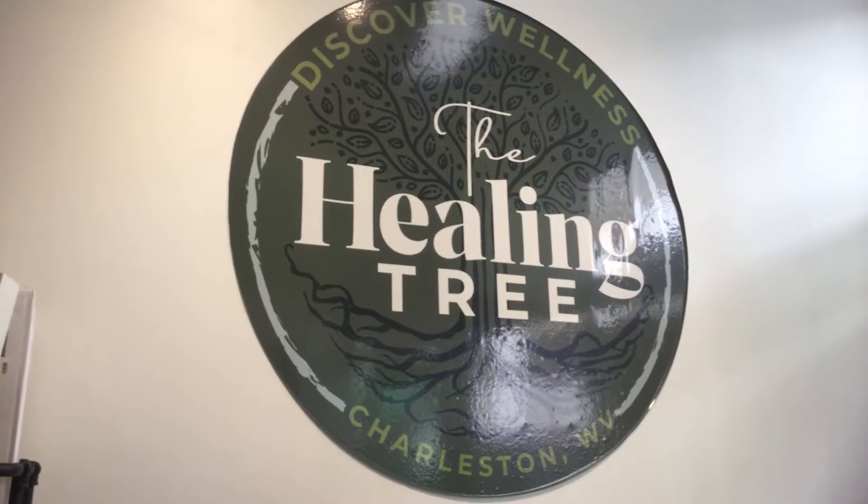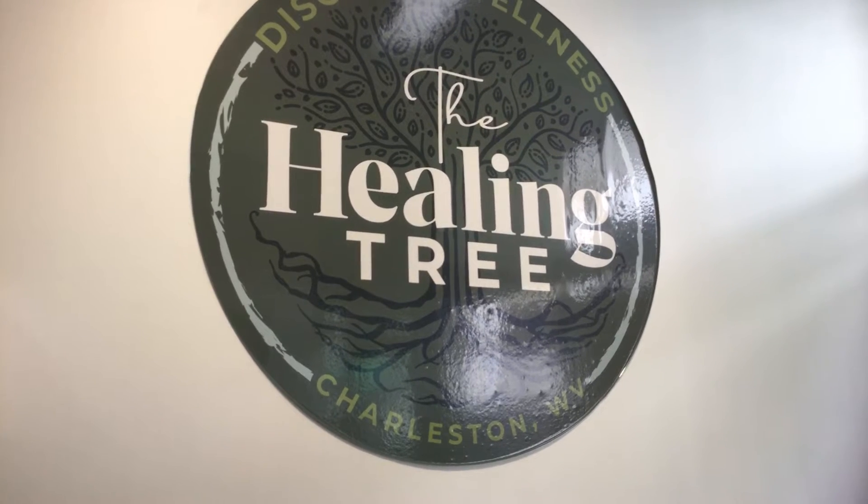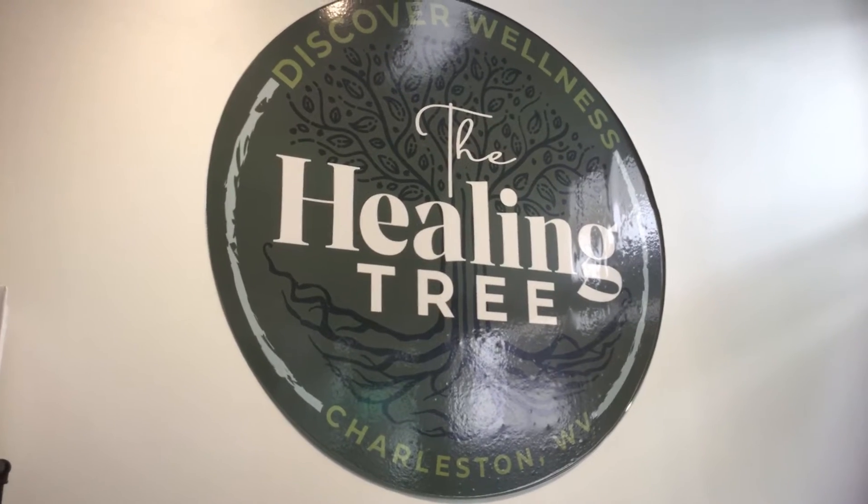Hello guys, it's Michael with The Healing Tree, downtown Charleston, West Virginia's premier CBD and cannabis retail store. This is a new product spotlight.